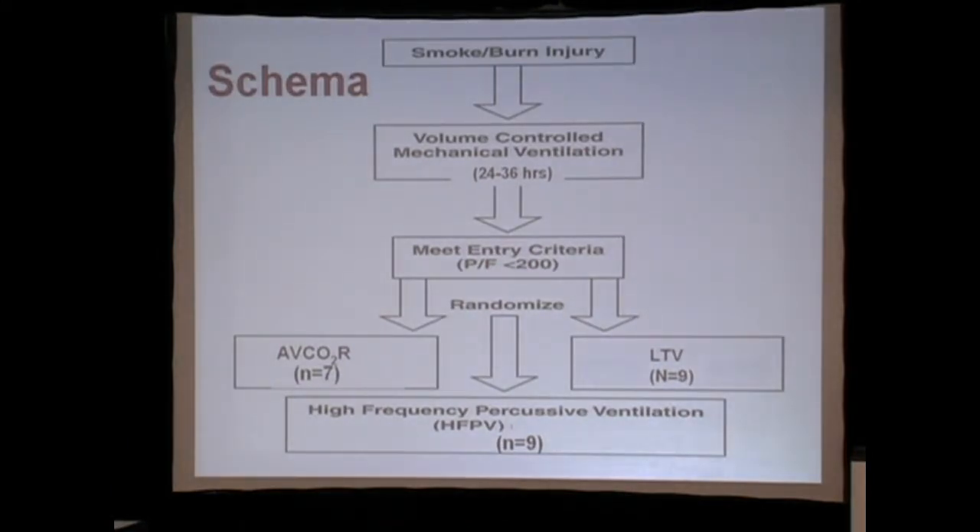We were trying to explain why this seemed to work. We've all struggled for the last decades on how to transfer gas in a dying patient, and we couldn't quite figure out why just removing the CO2 was so effective.